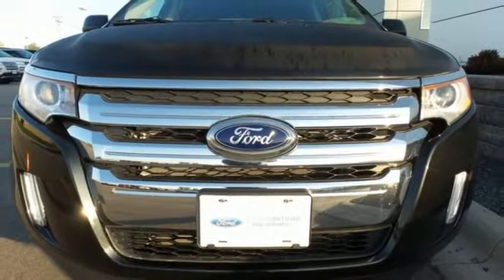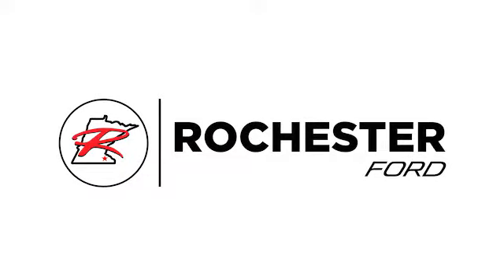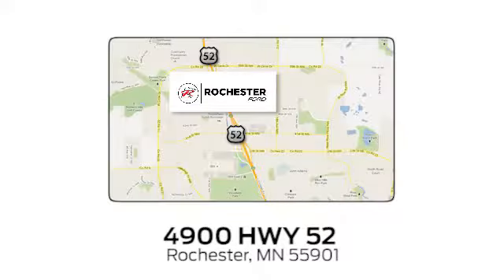What are you waiting for? Come in today. Experience the difference at Rochester Ford. We're conveniently located between 41st Street and 55th Street Northwest on Highway 52 in Rochester, Minnesota.